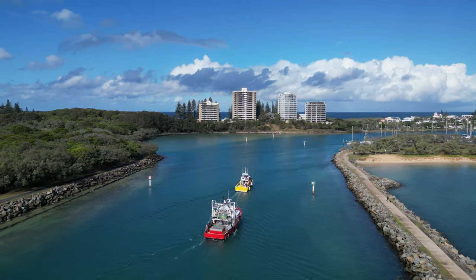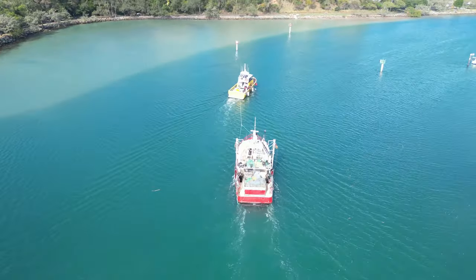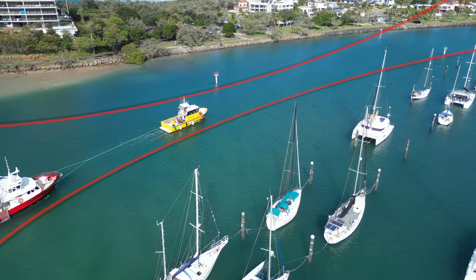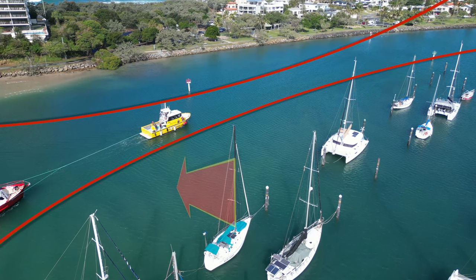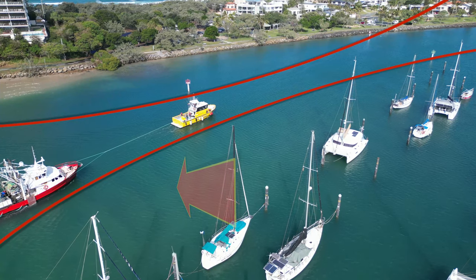This clip is now speeded up to show the progression up the channel. With two to three metres visibility in the river mouth, you can just make out the sandy bottom. This shows just how tight the navigable channel is in this area, even though it is still only two hours after high water.